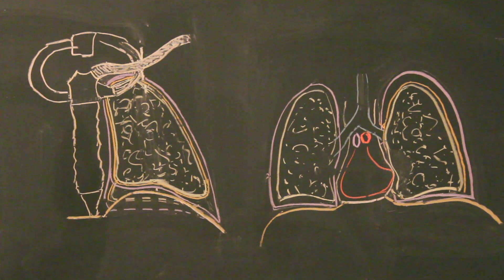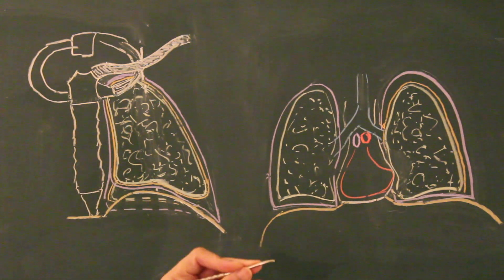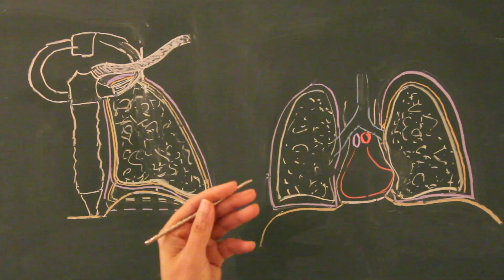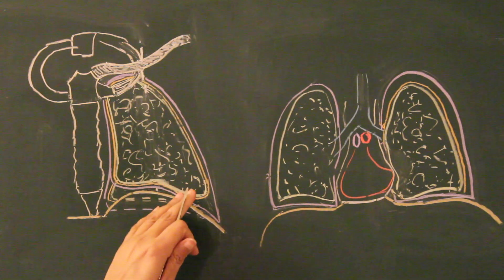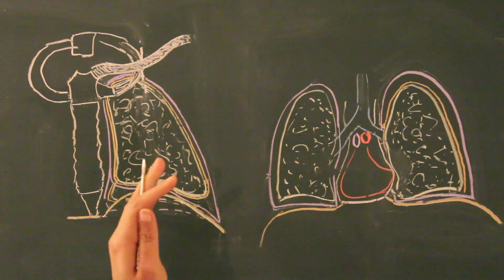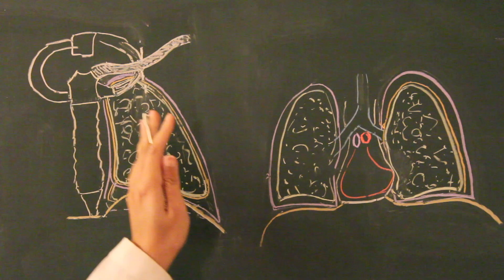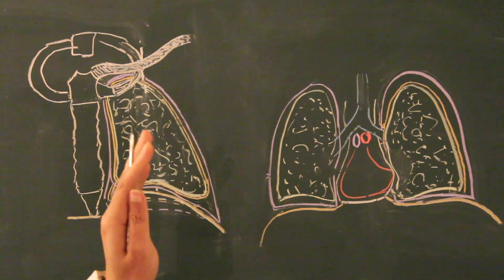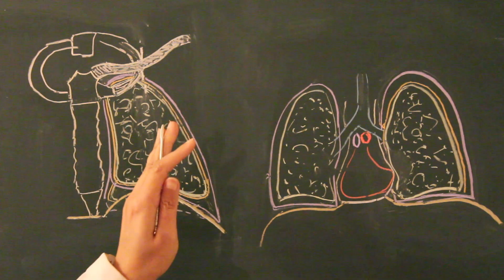Now let's talk about the innervation of the pleura. The pleura doesn't have any muscles so there won't be any motor innervation — it's just sensory innervation. As far as the visceral pleura is concerned, it's insensitive to pain, touch, pressure and temperature. The general sensations are missing because the spinal nerves do not innervate the visceral membranes; they receive their innervation from the autonomic nervous system. The vagus nerve has some afferent fibers but they have nothing to do with pain and touch sensations, so the visceral pleura is in general insensitive to pain.